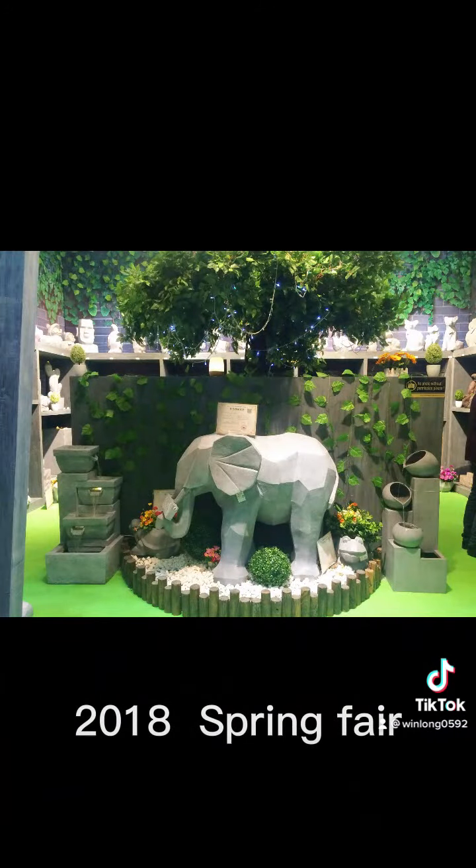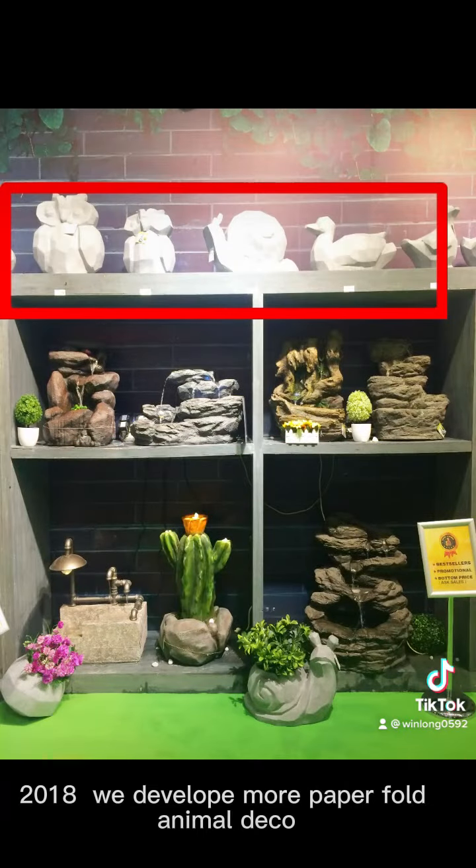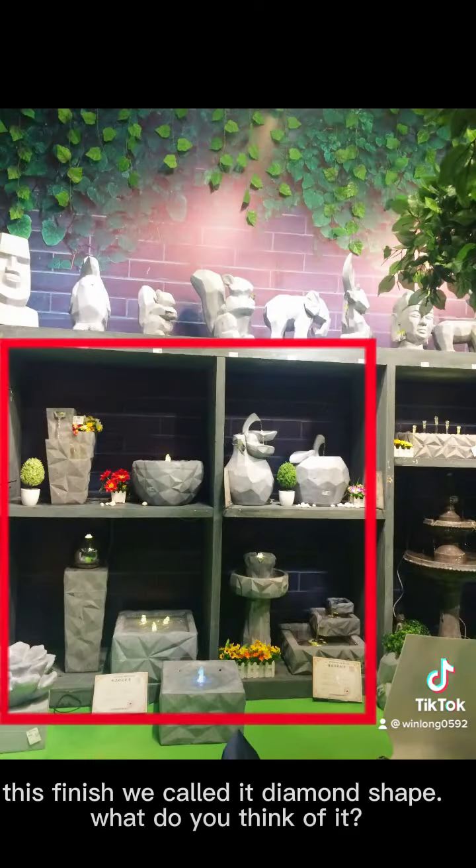2018 Spring Fair. In 2018 we developed more paper fold animal deco. This finish we called it diamond shape. What do you think of it?